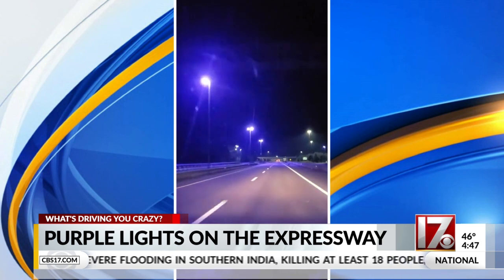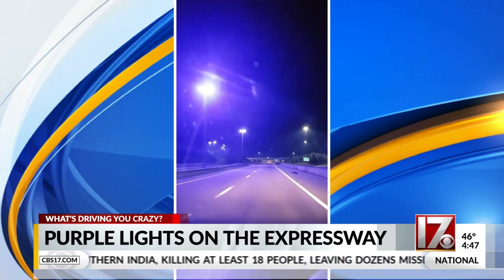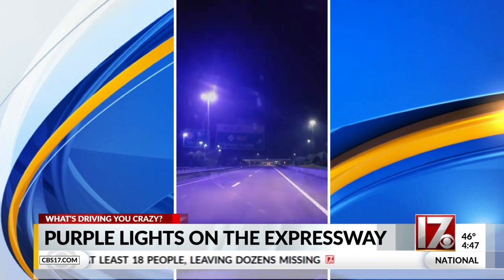The DOT is on top of this already, set to replace these lights as soon as American Electric Lighting sends those new ones. It's been a nationwide problem, in fact, and so they are working with several towns around the country to fix this issue.